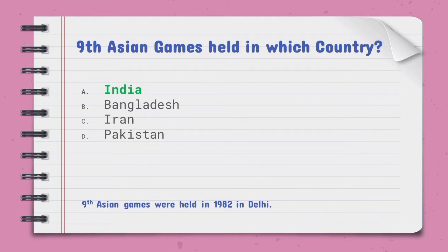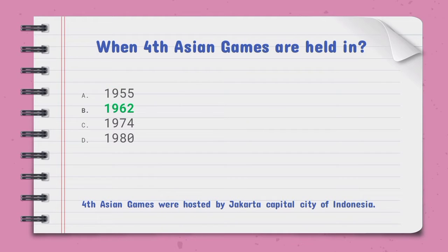The ninth Asian Games were held in which country — the right option is A, India. They were held in 1982 in Delhi. When were the fourth Asian Games held — the right option is B, 1962. The fourth Asian Games were hosted by Jakarta, the capital city of Indonesia.